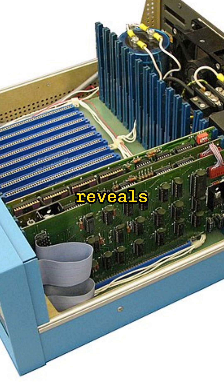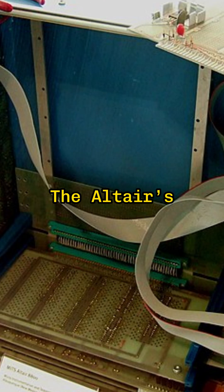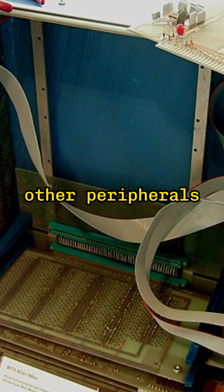Opening the case reveals its heart: the Intel 8080 CPU, a powerful microprocessor for its time, running at a blazing 2 MHz. The Altair's motherboard housed the CPU and several expansion slots for adding memory and other peripherals.